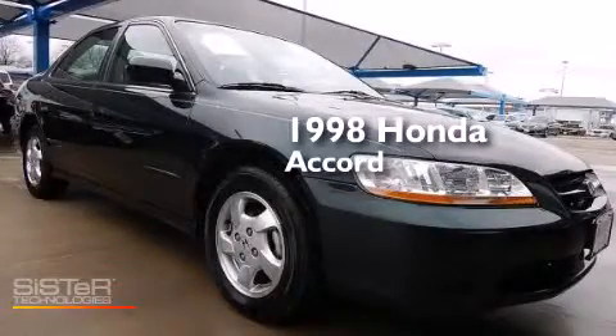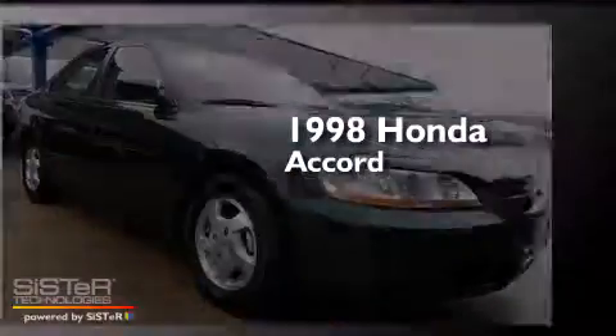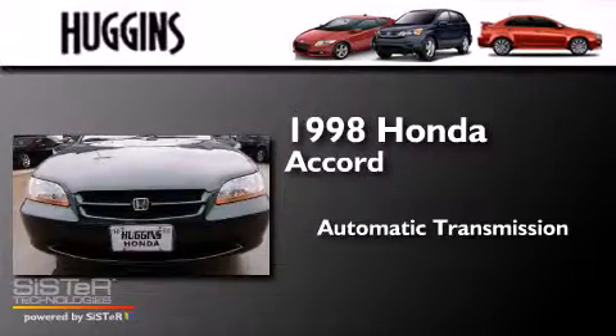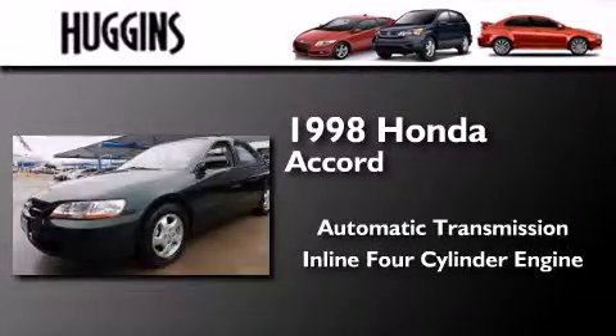This is a 1998 Honda Accord. This four-door sedan has an automatic transmission and an inline four-cylinder engine.